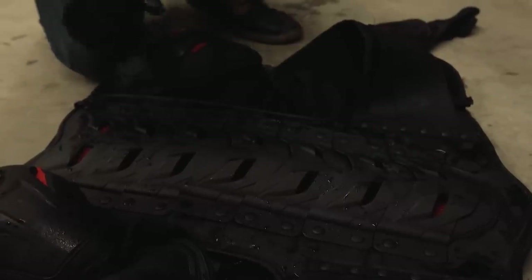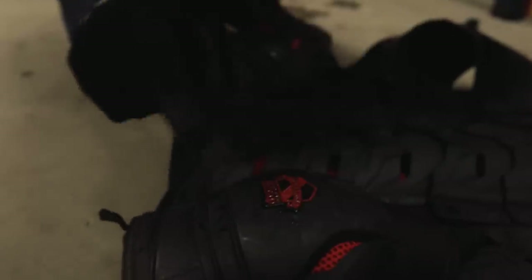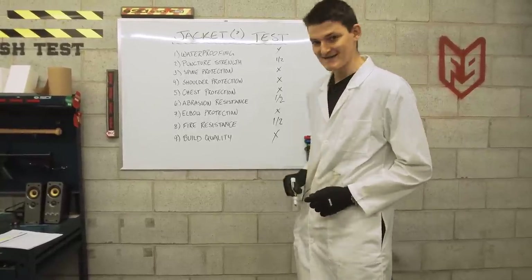If I may draw your attention to the back protector, we noticed quite a significant build quality issue today — these rivets that hold the dragon scales in place have quite a knack for popping out. We lost a lot of those. The other thing we noticed, which is quite rare, is that the impact protectors actually fractured apart during some of the tests, which we don't normally see, and that might be why they did worse than expected. So, a failing grade for build quality rounds out Fortnine's nine tests.